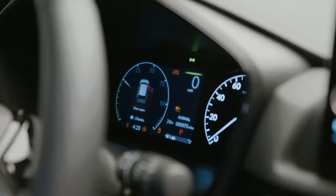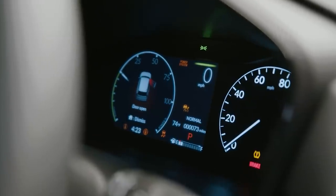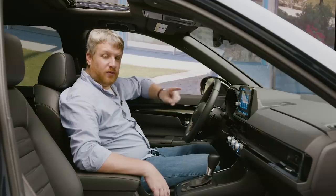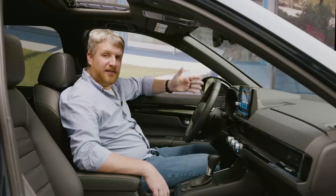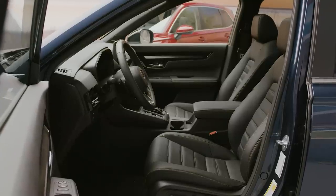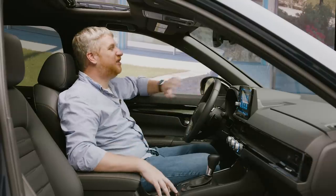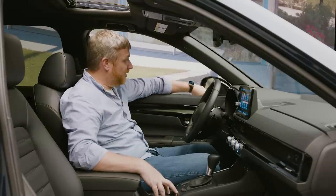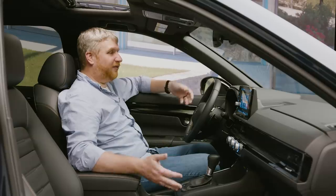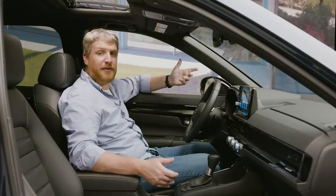On both trims, you have a semi-digital instrument cluster with a physical speedometer and a sizable display for the tachometer and other information. What's really good is the impact of Honda's decision to adjust the A-pillars and go with that longer hood — we have a much more open, airy-feeling cabin. The front glass is huge, and with the door mirrors moved down to the door instead of the pillar, there's better visibility out to the sides. This just feels like a much more open and welcoming place.